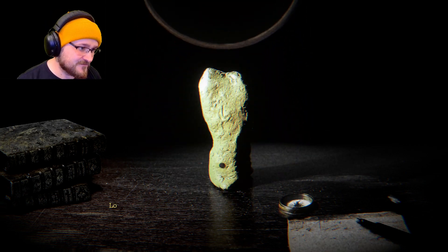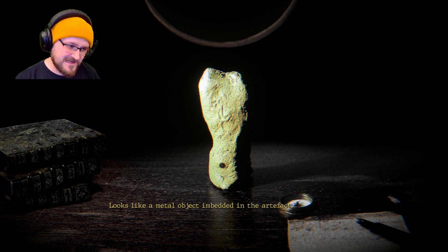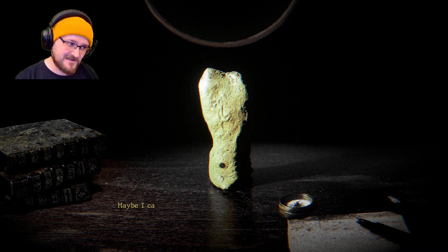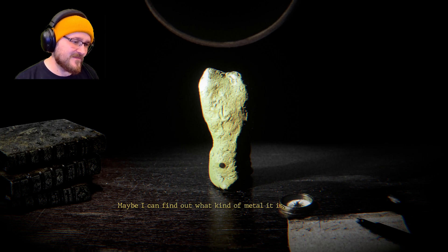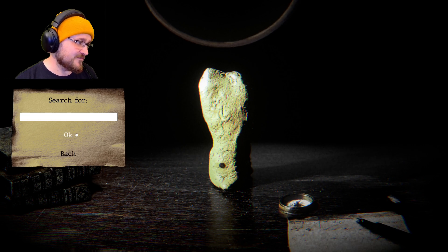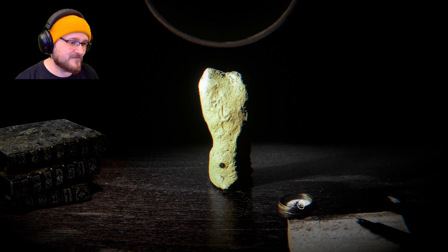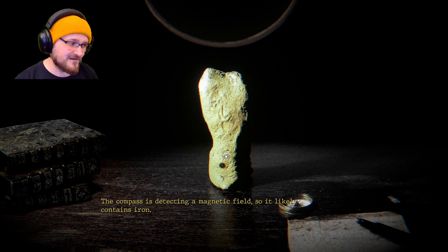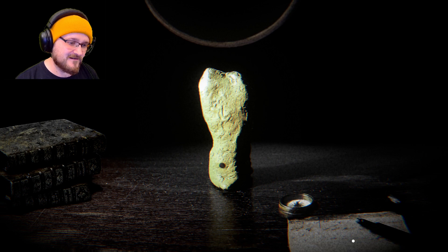There's a dot — looks like a metal object embedded in the artifact. It doesn't seem possible to extract it. Maybe I can find out what kind of metal it is. The compass is detecting a magnetic field, so it likely contains iron. All right, that's cool.